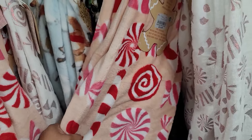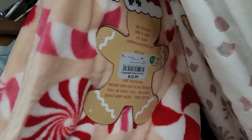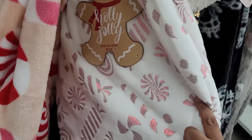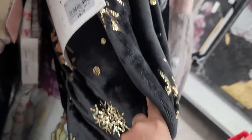They have this candy cane one for $12.99 — it's a cute throw. They have this one, it's shiny, for $12.99. Another one right here for $9.99.